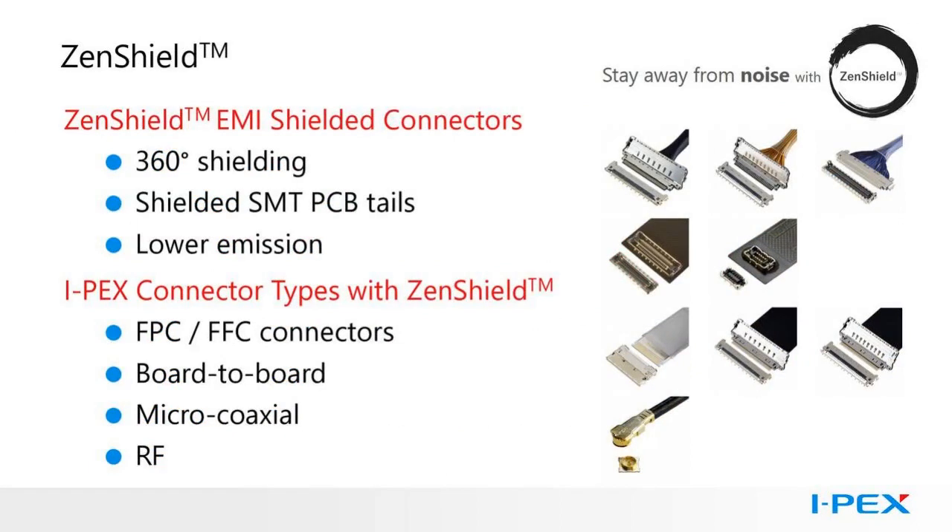IPEX offers two levels of shielded connectors: our Zenshield families and our standard families of shielded connectors. Zenshield takes shielding a step further by including the tails in the shielded areas. As data rates and frequencies increase, there are applications where the shielding needs to be even better. IPEX Zenshield is offered in FPC-FFC connectors, board-to-board connectors, micro-coaxial connectors, and RF connectors.